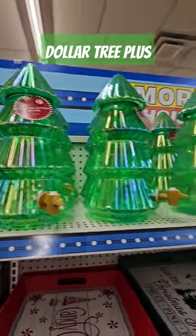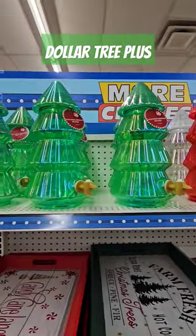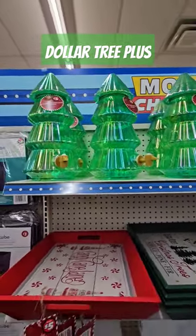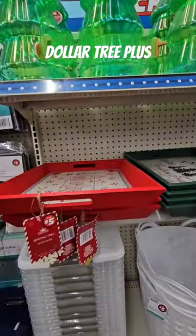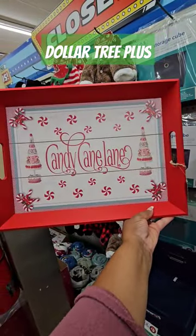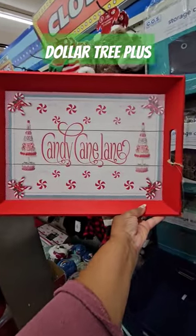New this week in Dollar Tree Plus, they brought back the Christmas tree drink dispensers. I did haul the green one last year — or red, I can't remember — but I didn't use it yet. So they brought them back, and they're five dollars. They have these beautiful trays, and if you're rocking with me, the candy cane lane one is coming home with me.